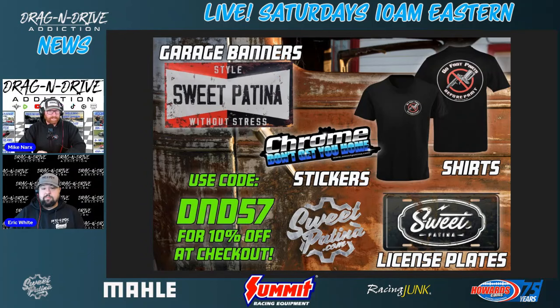This week's Sweet Patina, built for drag and drive. Those guys believe things should be driven — that's why they built the '57 wagon that we'll show at the end of this. They gave us a discount code because they want to take care of racers. We appreciate that. We're thankful they jumped on board back in June of 2022 as our first sponsor.